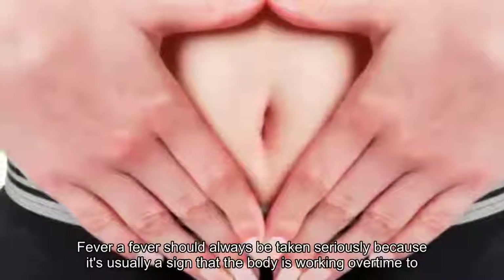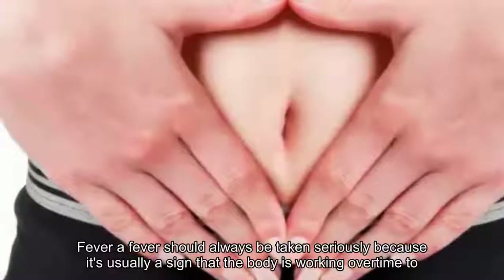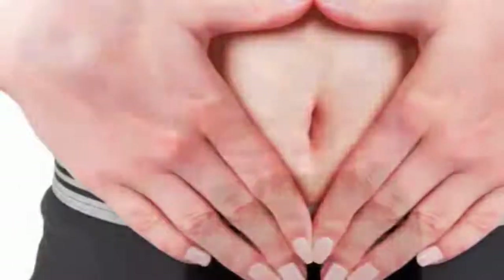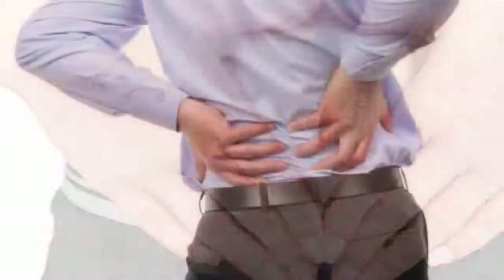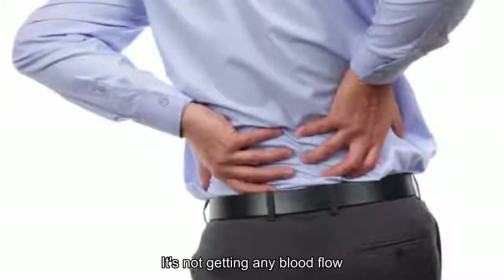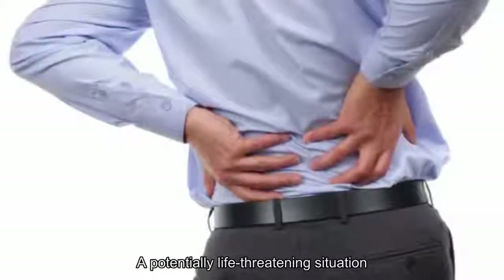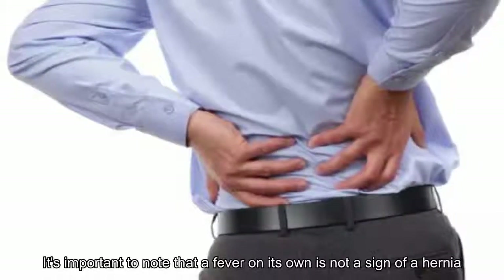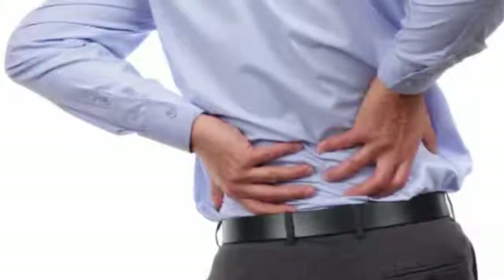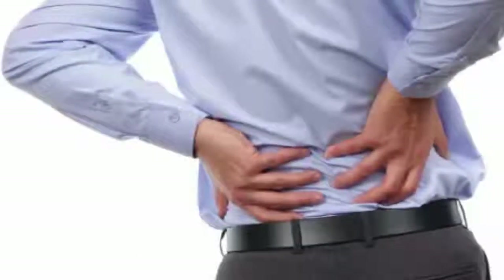11. Fever: A fever should always be taken seriously because it's usually a sign that the body is working overtime to fight an infection. Readers Digest lists fever as one of the potential symptoms of a hernia — it could mean the herniated tissue is strangulated and not getting any blood flow, which is a potentially life-threatening situation. It's important to note that a fever on its own is not a sign of a hernia; it's only significant when present alongside several other symptoms on this list.